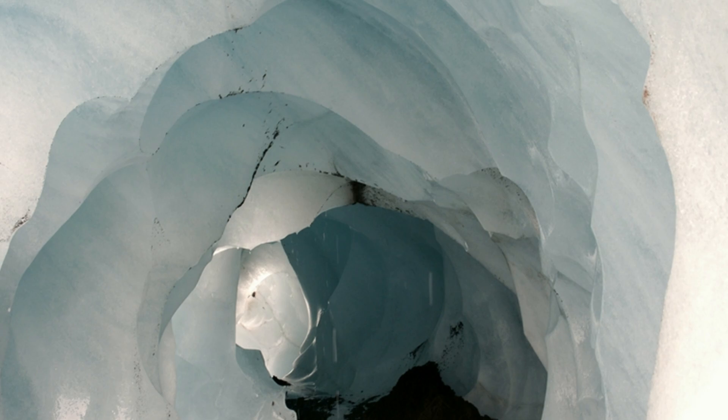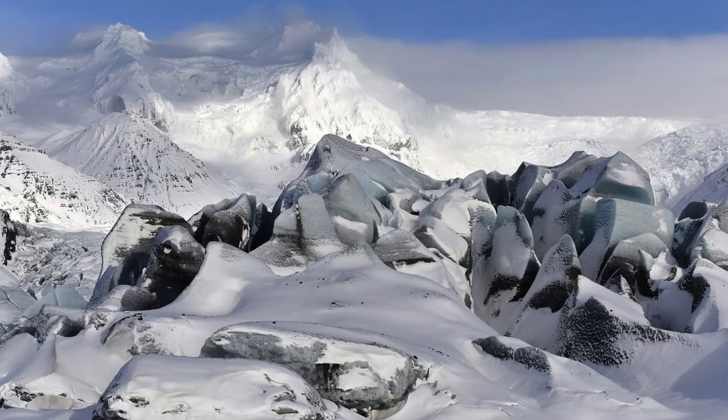Since Vatnajokal is the largest glacier in Europe, it is one of the best places to see the natural wonder of ice caves. Ice caves form only in winter when glacial rivers disappear and the water freezes. Their location, shapes, and sizes are constantly changing, making them a distinctive and unique sight.